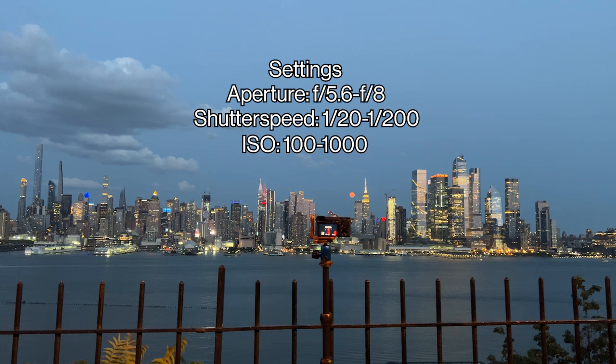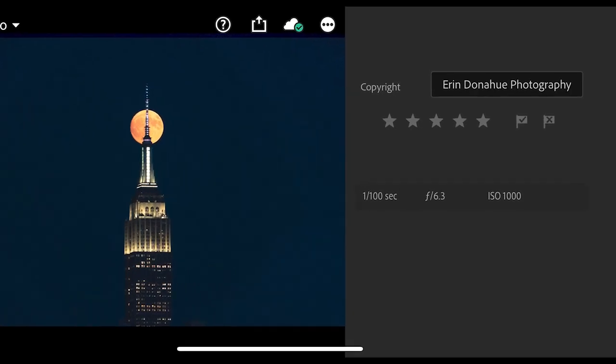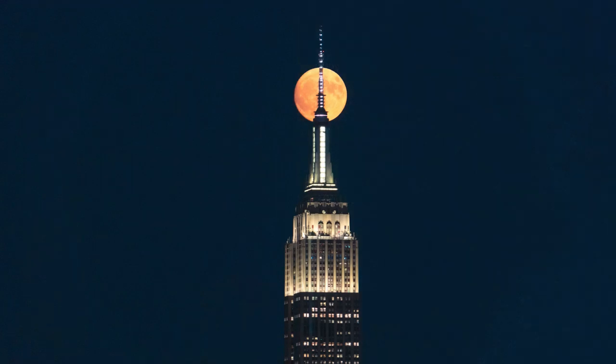While preferably closer to ISO 100, I've been pushing ISO higher because I really need the light, and on my most recent shoot of the supermoon, I went up to 1000. Sony is known for its low light capabilities, and at 1000, there wasn't that much noticeable noise.